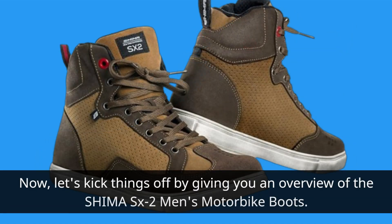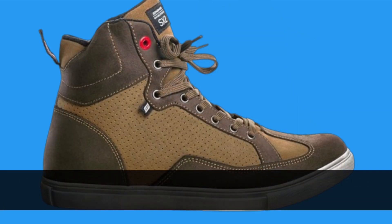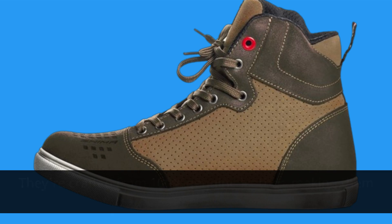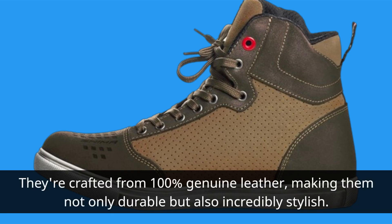Let's kick things off by giving you an overview of the Shima SX2 Men's Motorbike Boots. These boots are designed to provide ultimate protection, comfort, and style for riders. They're crafted from 100% genuine leather, making them not only durable but also incredibly stylish.